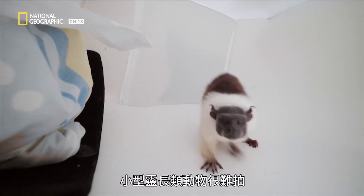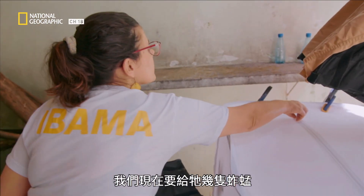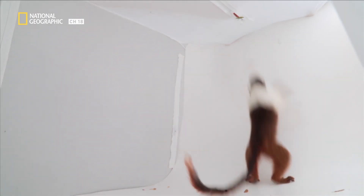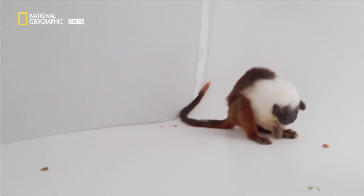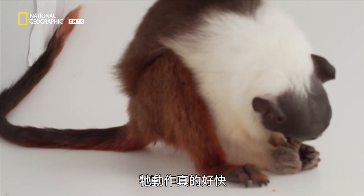Small primates are really hard to do because they're just fast and smart. He's getting some grasshoppers right now as a little mid-shoot snack. I hate being a grasshopper — it happens so fast.